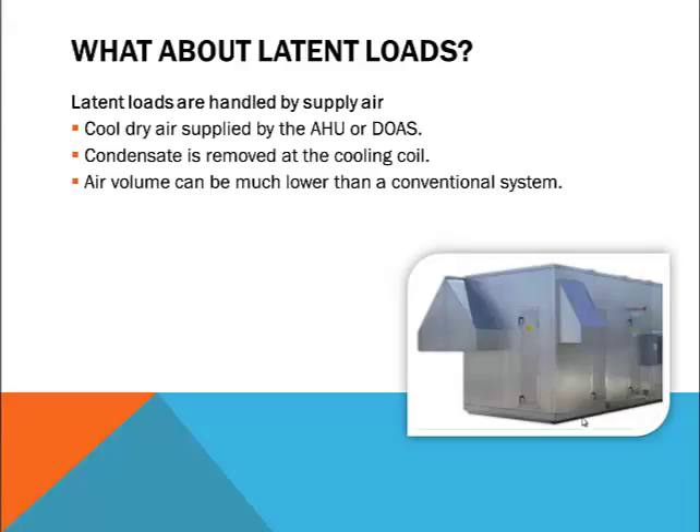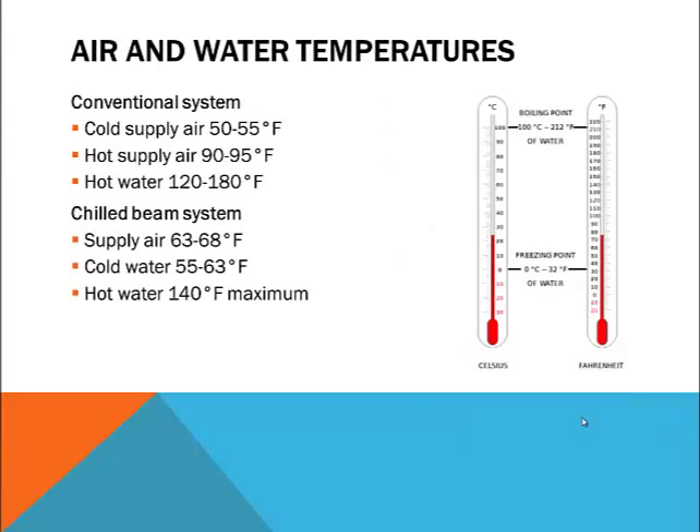Now let's look at temperatures. In a typical office situation, the desired room temperature is 72 to 74 degrees Fahrenheit. In a conventional system with an air handler and overhead diffusers, the supply air for cooling is 50 to 55 degrees Fahrenheit, and for heating is 90 to 95 degrees Fahrenheit. If supply air must be reheated at a terminal unit by means of a hydronic coil, it would typically be supplied with 180 degree water. In a chilled beam system, the same office would be supplied with 63 to 68 degree air. At the active beam, sensible cooling would be handled by 55 to 63 degree water, and sensible heating would require a temperature not to exceed 140 degrees Fahrenheit.